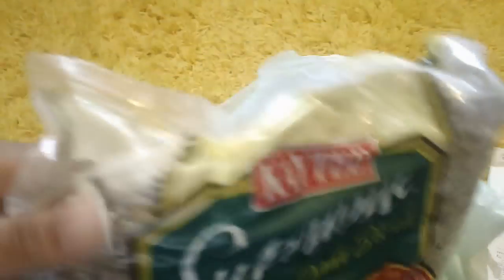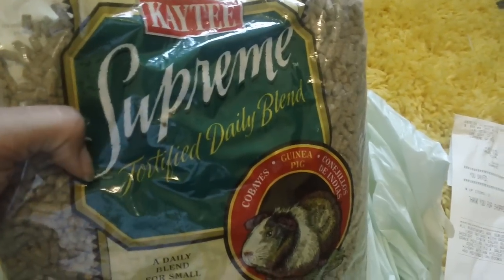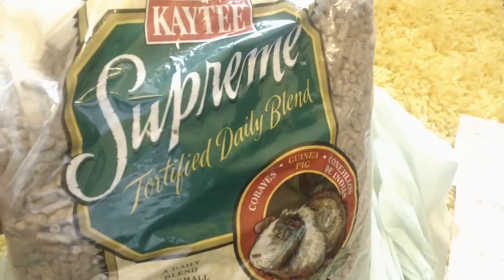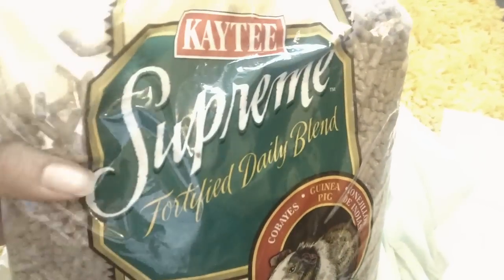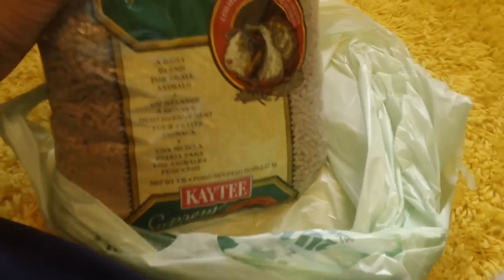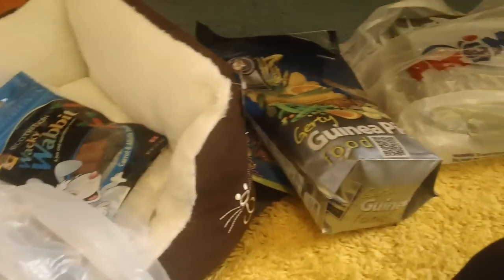The last thing I got was this 5-pound bag of KT Supreme Fortified Daily Blend. I picked this up because I realized I had bought chinchilla food and my guinea pigs were in pretty desperate need of pellets. I didn't have the money to buy Oxbow while I was at the store because I'd spent it on the other stuff at PetSmart. This KT Supreme is alfalfa-based but my guinea pigs won't die from it if they eat it for a little bit. It was very inexpensive — $4.98 for a 5-pound bag, which is about a dollar a pound, which is really good.